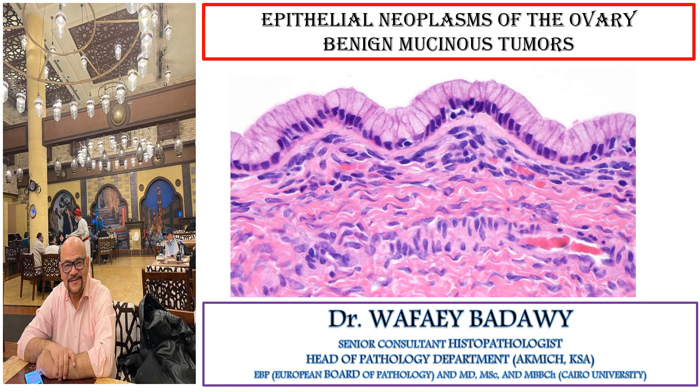Hi, I am Dr. Wafaa Ibadawi, a Senior Consultant Histopathologist, Head of Pathology Department, AKMICH, KSA.